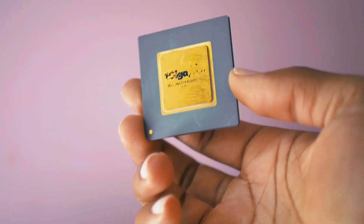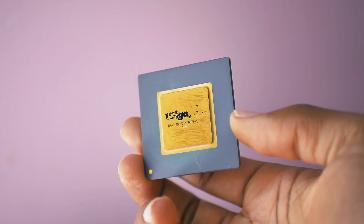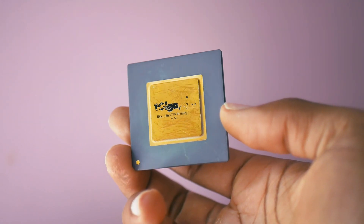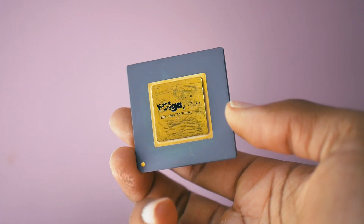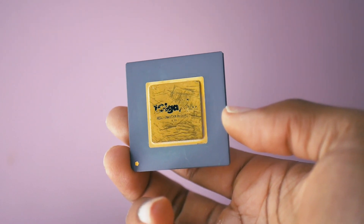Meet VIA, a computer hardware company that acquired Cyrix in 1999 and produced their own line of x86 processors as a result. This is the VIA C3. Let's take a closer look.